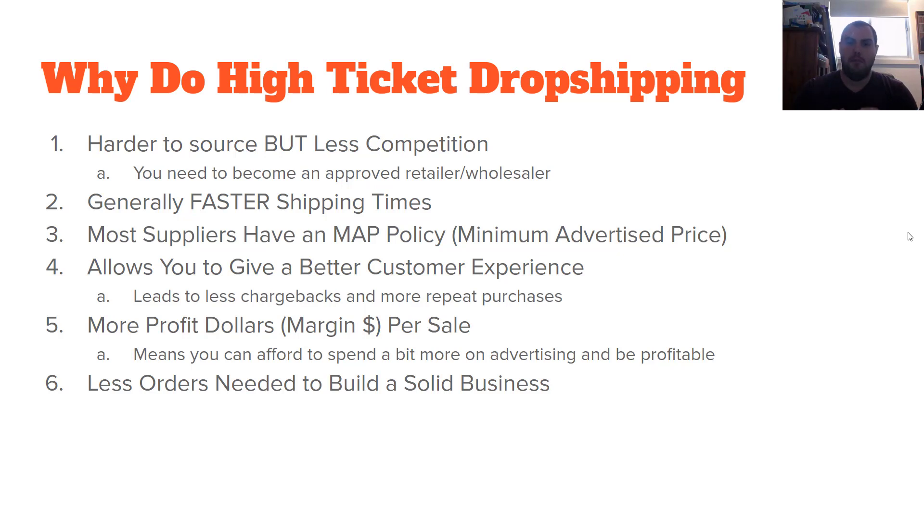Most suppliers are going to have a MAP policy, which is a minimum advertised price. Basically, when you sign up to become a supplier, you agree that you will not sell below this price, and everyone else is going to have to do the same or the supplier will be cut off to them. It also allows you to give a better customer experience. You're going to have less chargebacks, more repeat business, way less customer service headaches, and you probably won't need a VA. You're going to have a much more pleasurable experience dropshipping. The next thing is you're going to have more profit dollars — more margin dollars per sale. Your percent is going to be lower but the dollars you get are going to be higher, so you can afford to spend more on advertising.